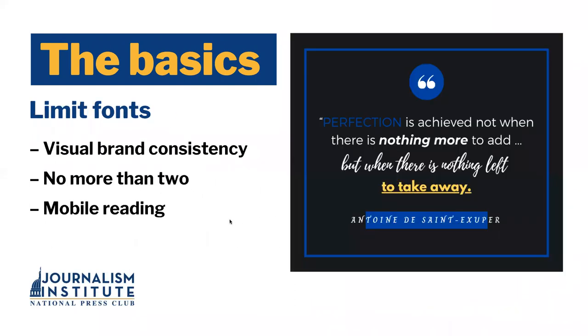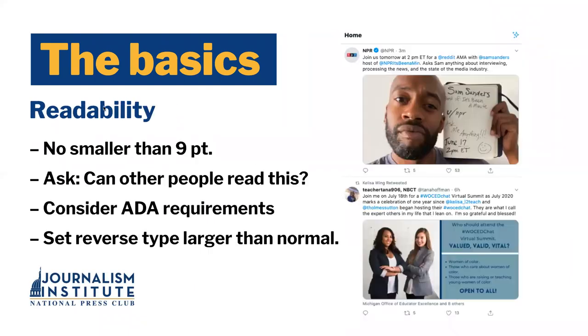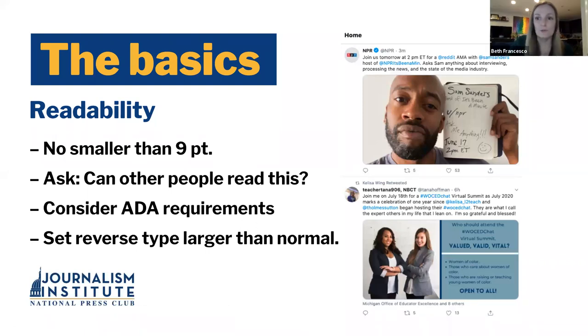We actually have our first question. One of our participants says they have a little bit of difficulty choosing color schemes for figures — are there any online resources that can help with that? Yes, we're going to talk about color in just a minute and can share some resources toward the end that can help with those choices. Thank you to whoever asked it — keep the questions coming.